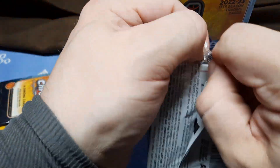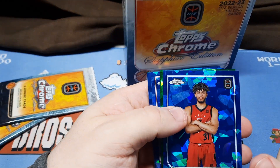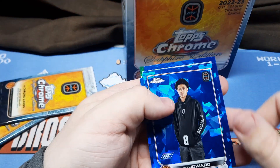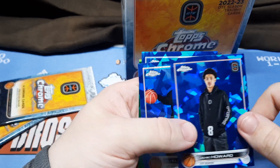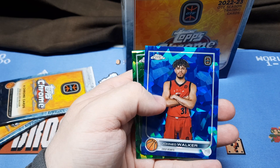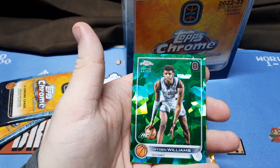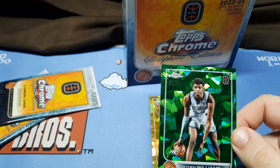Still looking for one more parallel here. Looks like it's here — Howard. Eli Ellis. Walker. And a green, numbered to 75 — Jaden Williams. Green. That looks great as well. It's a fun product. I may have to get another box of this.